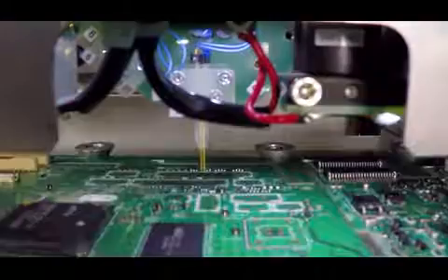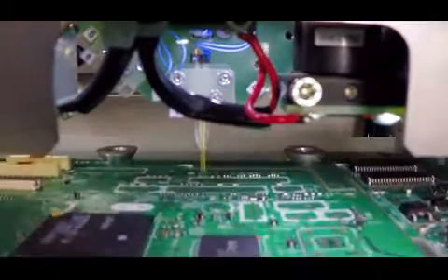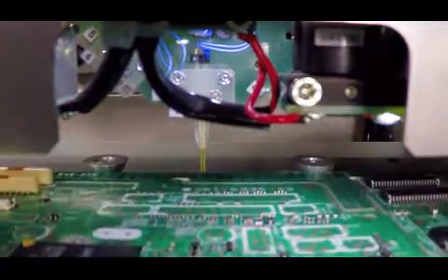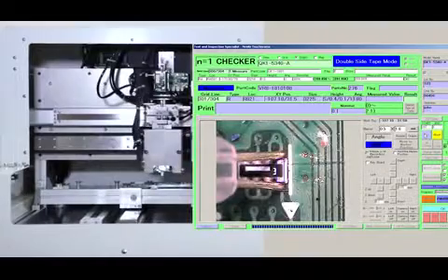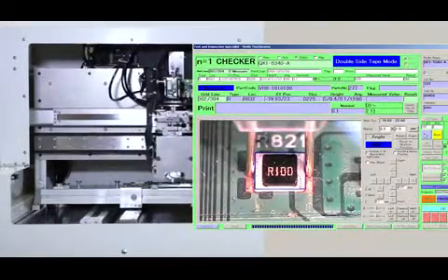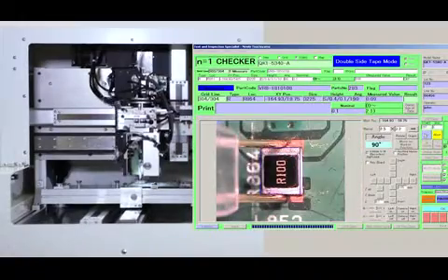The N equals one streamlines both the LCR testing and the visual inspection phases. Using a high magnification camera, the N equals one displays each component on the board side by side with the correct orientation, serial number, and other specifications for comparison. The operator either clicks approve or logs an error.